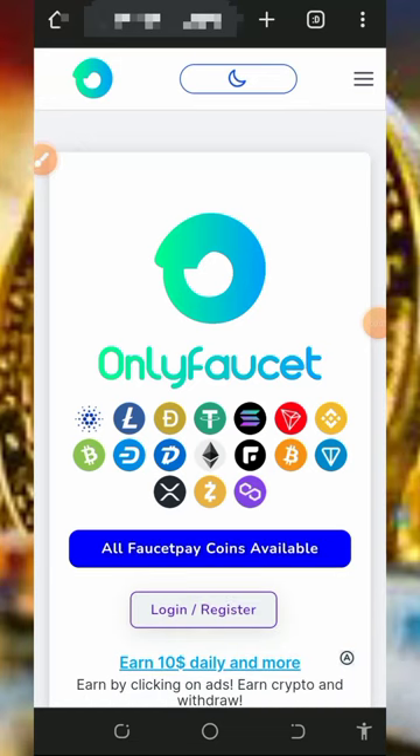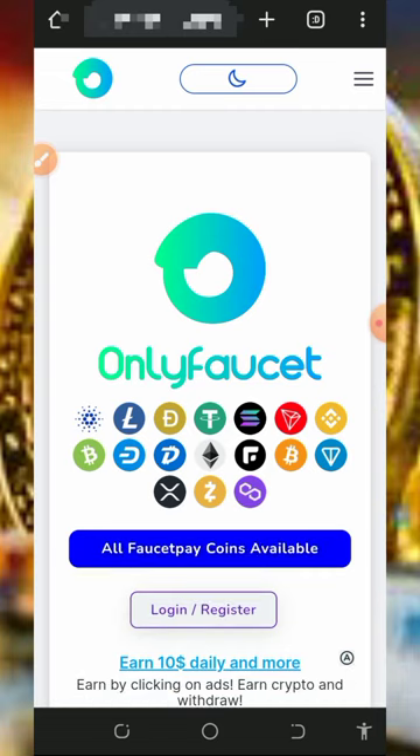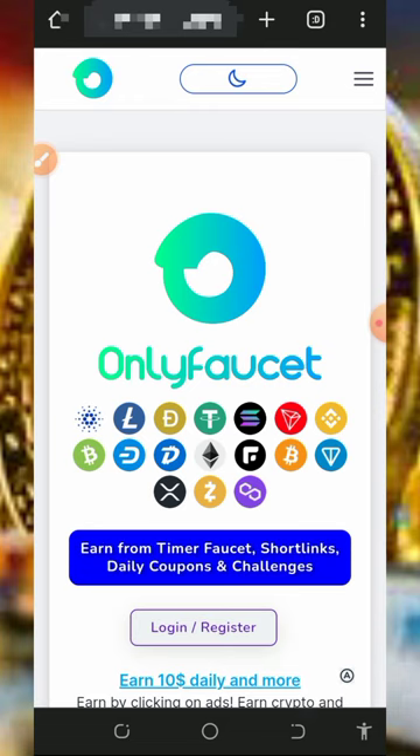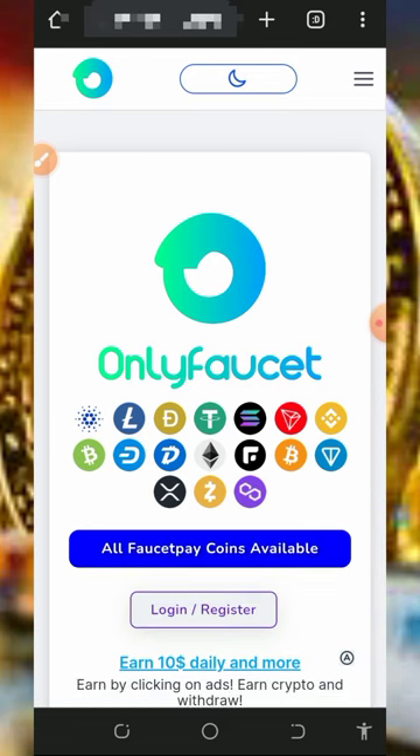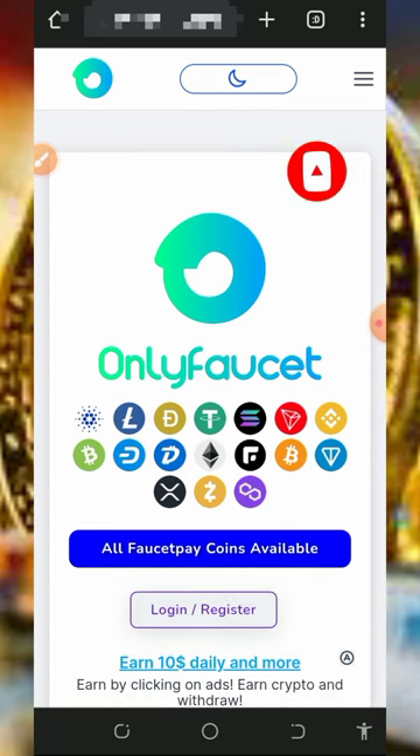Hey guys, it's another update right here. I found this particular platform and I decided to make a video review about it so you can jump into the website. What I do on this channel is find legit crypto earning websites where you can claim for free without any single deposit. If you like what we do on this channel, please consider subscribing and turn on your bell notification to always get notified whenever we drop a new video. Always like and comment on our videos.